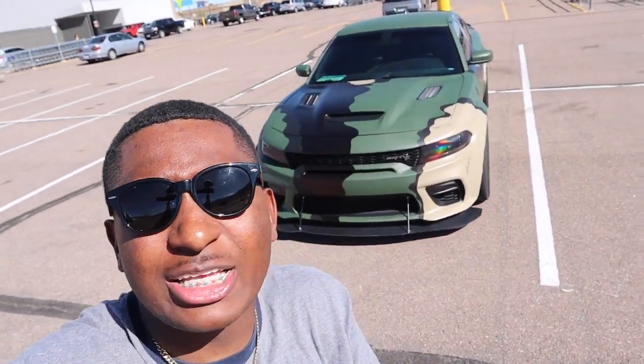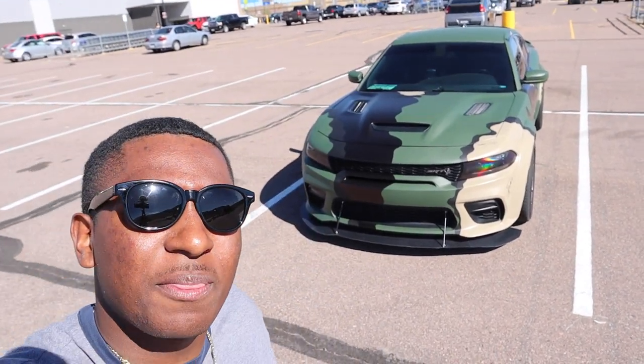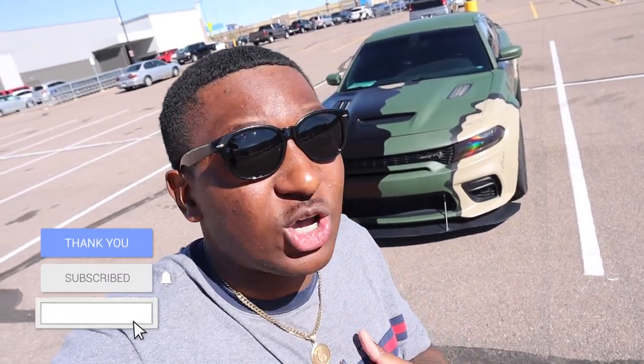I appreciate all y'all's support. It's your boy C Will and y'all are my C Fam. Look at that thing in the back — you can't tell me I don't deserve this. I put in the work to put myself in this position. I deserve this and more. I hope all y'all are happy for me because I'm proud of me. Y'all new to the channel, like, subscribe, and comment. I'll holla at y'all.